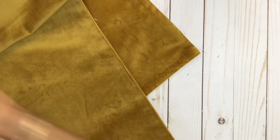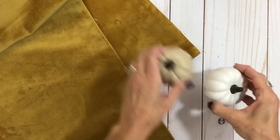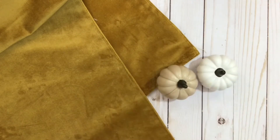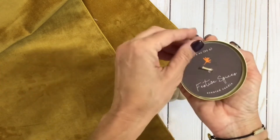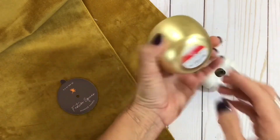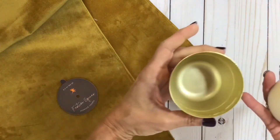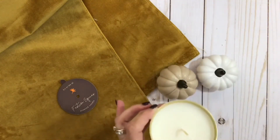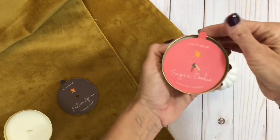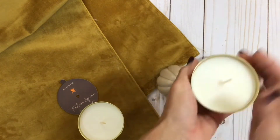I got a couple more little pumpkins — a white one and a sort of beigey tan one. These are ceramic. They also had so many cute candles which I couldn't resist. They're in these little gold bowls. I got Festive Spices and Sugar Cookie, and these were $3 a piece. I'm going to love to have these little gold bowls after the candle is gone — you could keep them to store things in or just to display.